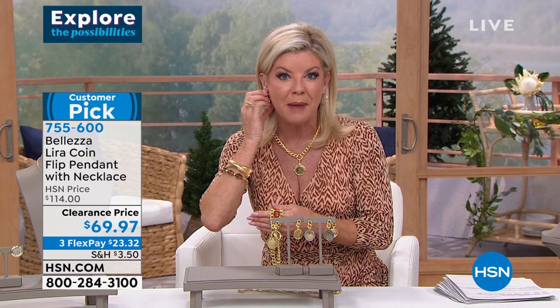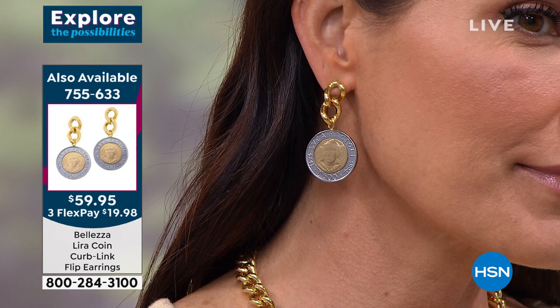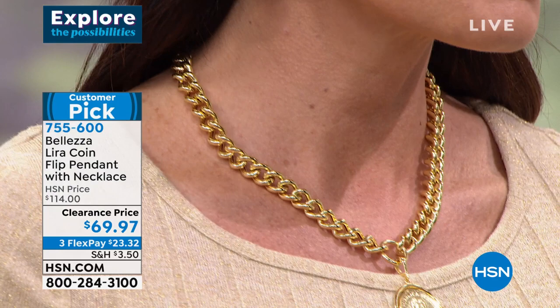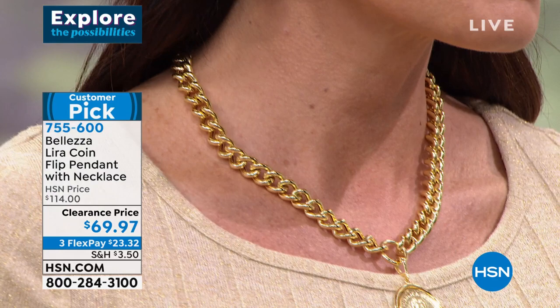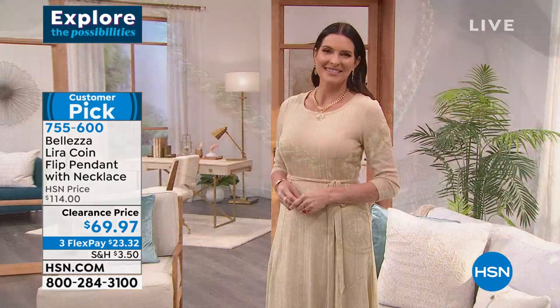We also have a handful of the matching drop earrings that go back to our flip coin — Angie's wearing them — with two color choices. This has that collectability, that uniqueness. It's much more expensive to make a bail that enables a coin to flip. You have this wonderful chunky bold cable chain and a big large lobster claw clasp, making it easy to put on and off. And we have one of our most anticipated pieces: the collared necklace that's been sold out forever — it's finally back in stock.